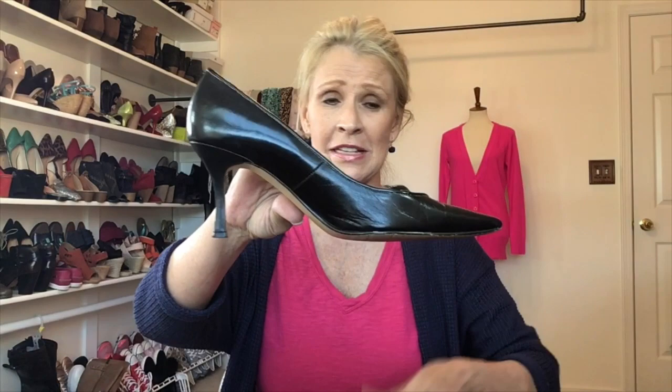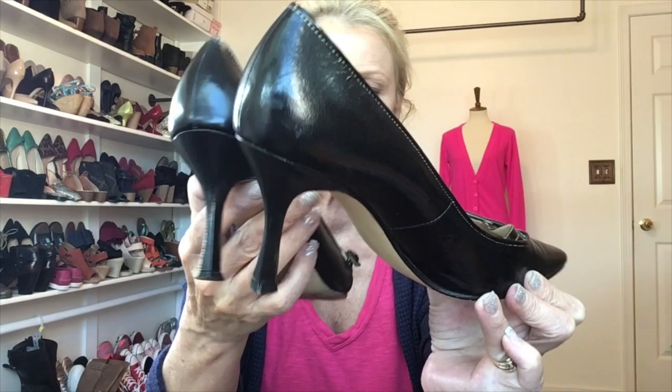These are some of my favorites — Karen Scott. I had no idea Karen Scott made such a beautiful shoe. I love a pointy-toe shoe. These are a size nine — look at that nice beautiful heel. They're in decent shape with a little bending at the toe, but they're leather, which is nice. These just need to be cleaned up — really in super shape. Definitely a Kelly shoe — easy heel height to walk in.